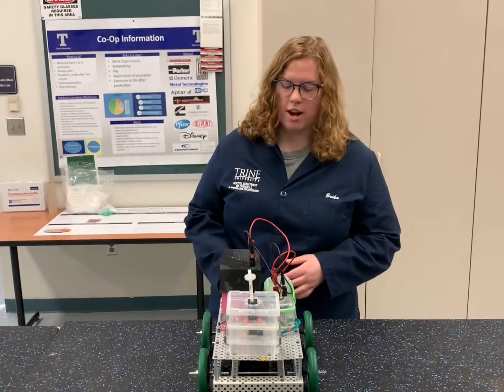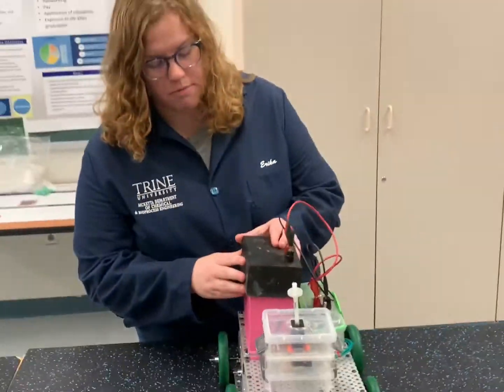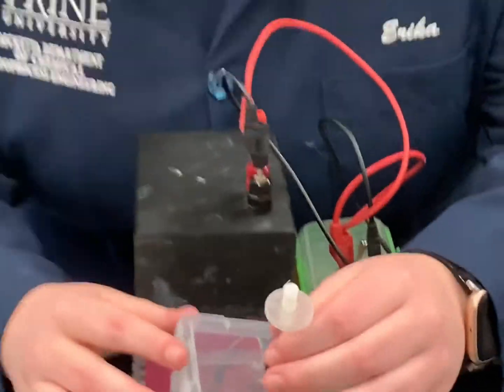Our car runs off of a battery. The battery cells are housed in a compartment that is completely 3D printed, which is a really awesome feature. The same thing goes for our stopping mechanism — it's an iodine clock, and it fits in a cuvette here, which is also 3D printed for our laser.